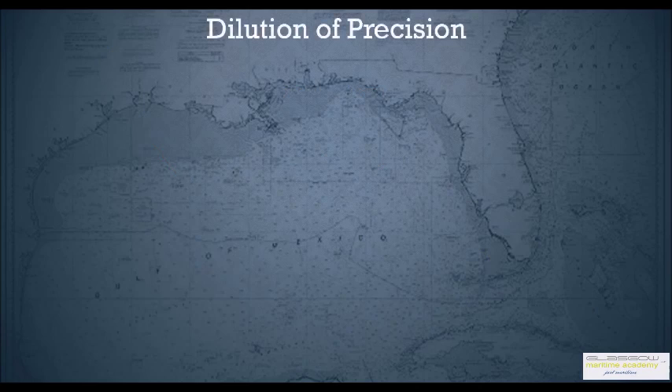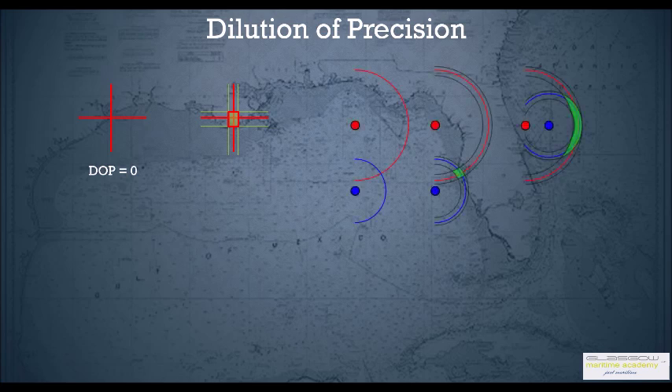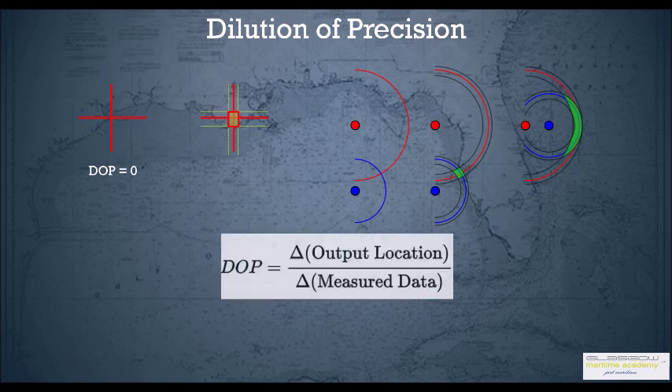We also need to know about DOP — dilution of precision. Imagine two position lines which intersect with no error — you would be at the intersection point and your DOP is zero. If these position lines have errors, instead of being at the intersection point you could be anywhere in a square box, meaning precision has been diluted. DOP also depends on the angle of cut of the position lines. A poor angle of cut changes a small error box into a larger area. DOP is the ratio of output location error to measured data — smaller the DOP the better, zero being best and infinity being worst. If DOP goes above five, the GPS automatically goes to DR mode. There are various types of DOP: HDOP, VDOP, PDOP, and TDOP. The most relevant to maritime users is PDOP, which is shown in the GPS display.